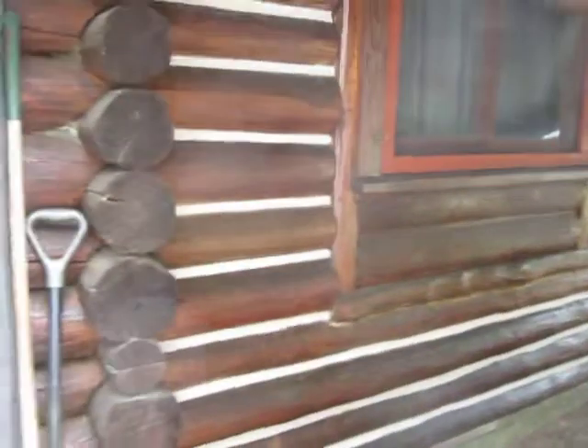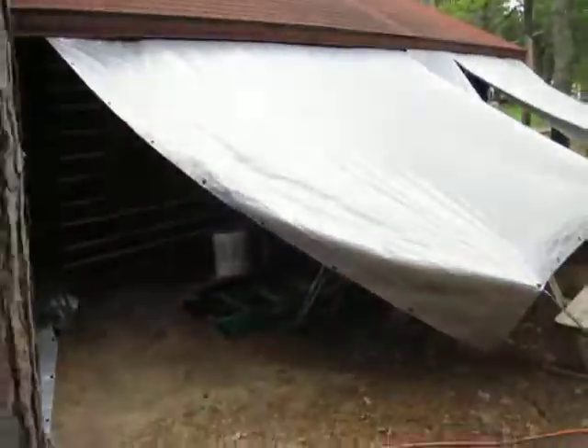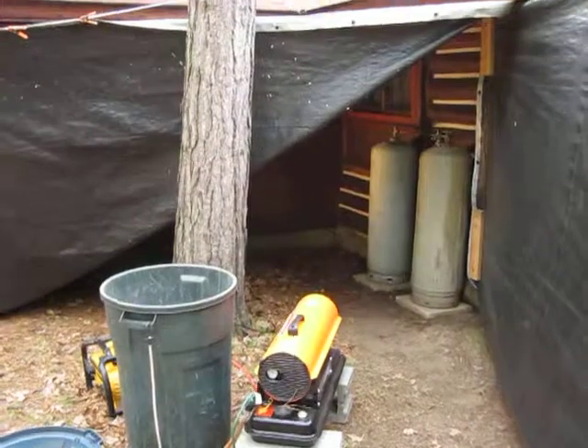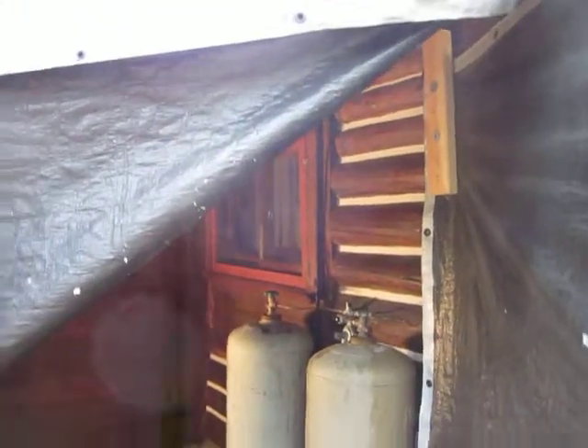So there you have it — one nice new cabin. Much better. I hope you're having a good day and I will check back with you a little bit later.